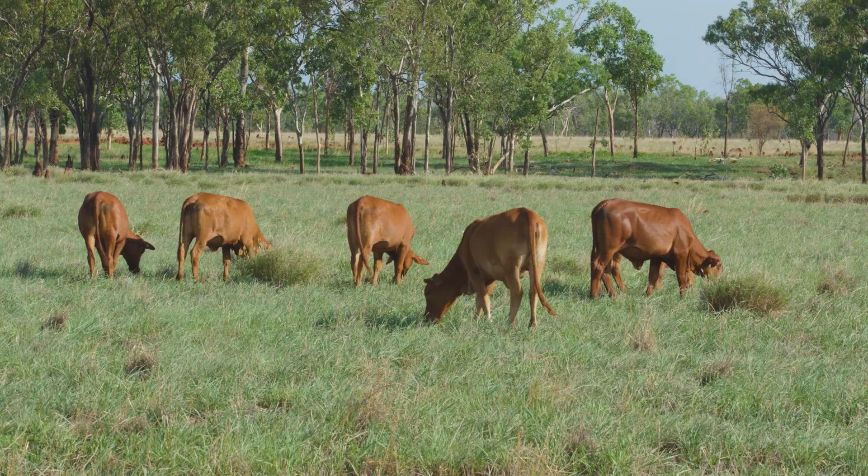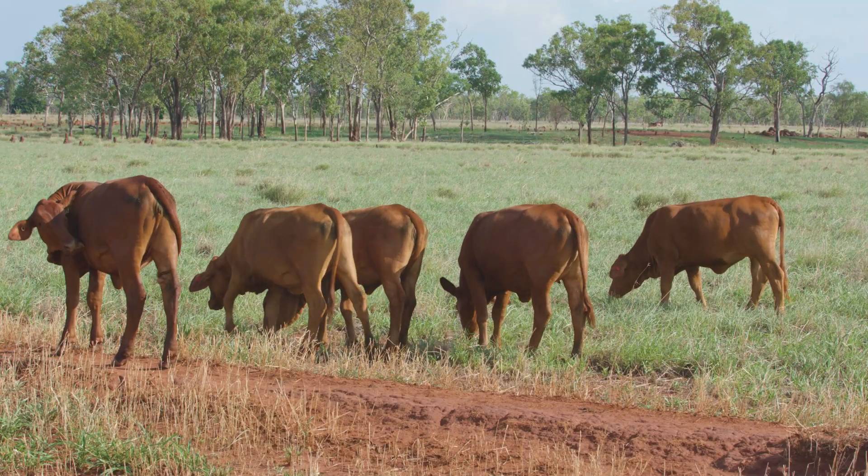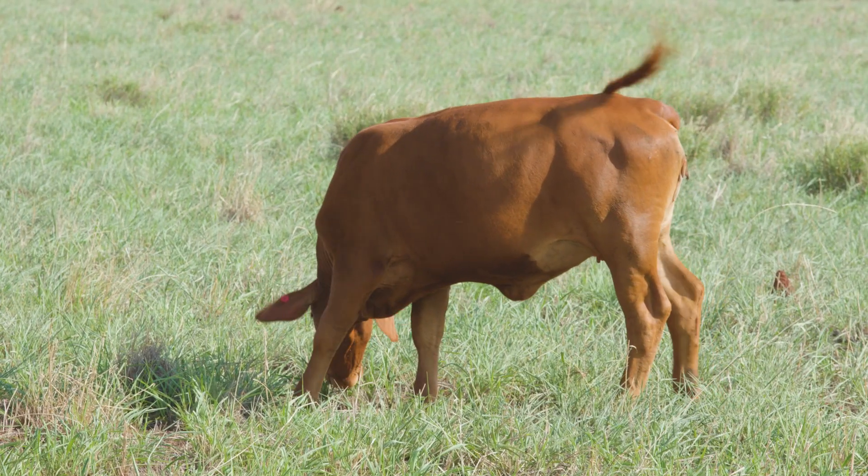Phosphorus supplementation is a really big issue in Northern Australia because big parts of Northern Australia are phosphorus deficient, and that has major impacts on cattle production in those areas.